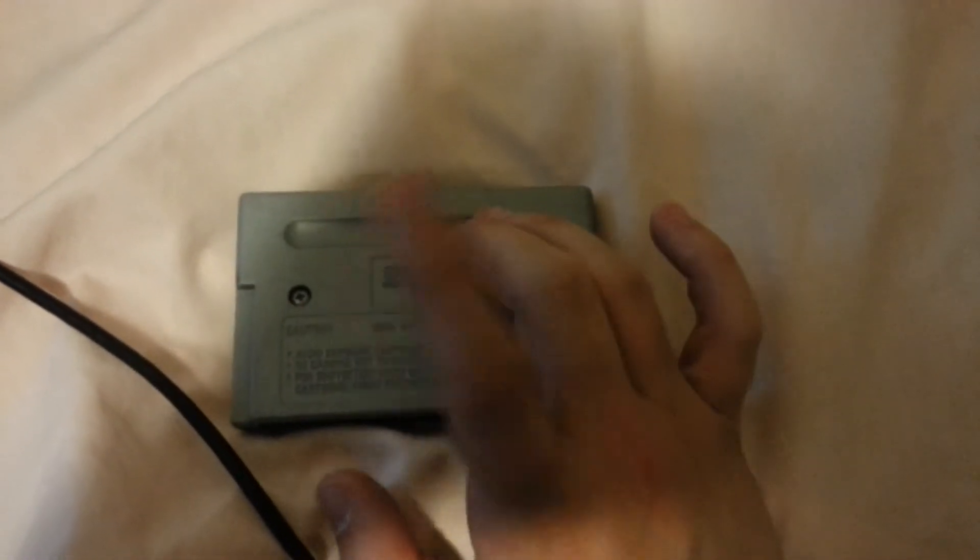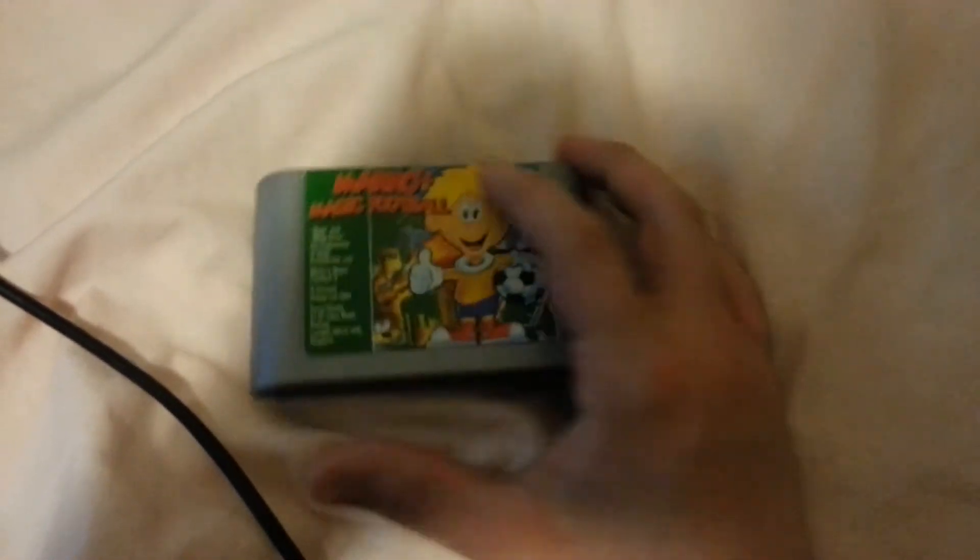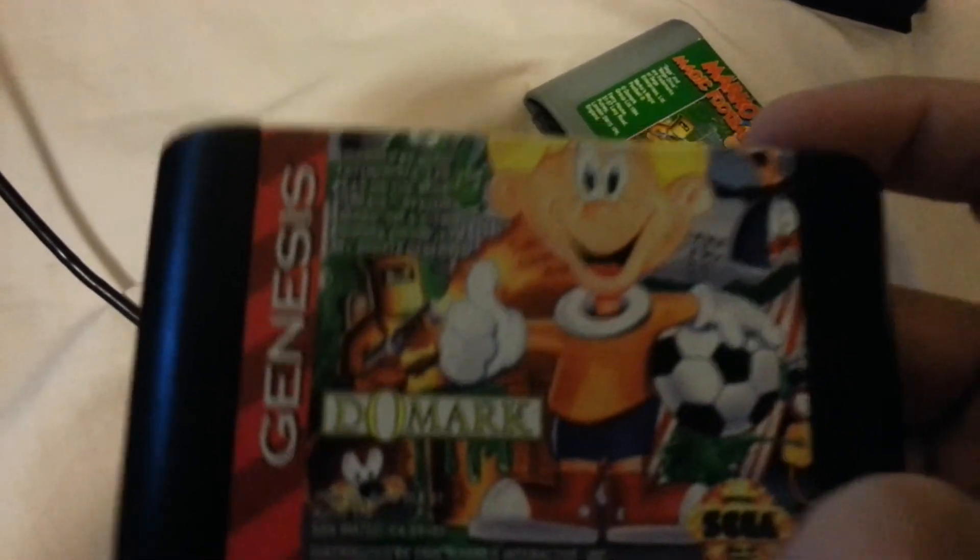Now, the silver cartridges — interesting story about them. Greatest Hits games were re-released in silver in Australia. Pretty cool if you can actually find one. I have the Genesis version of this game right here — Marco's Magic Football. In the States, however, it's just called Marco, because that game is not called football here. Don't know why they couldn't just change it to Marco's Magic Soccer Ball, but whatever.